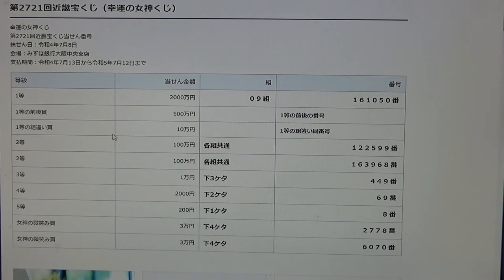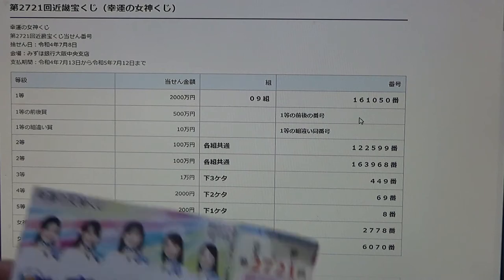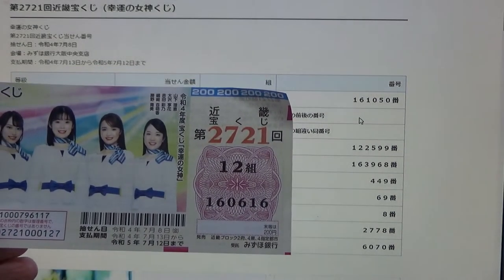To win the third first prize, JuMan-en, you can have any grouping number, but you must have one of the first prize numbers — either this one or numbers from here. No good for me.